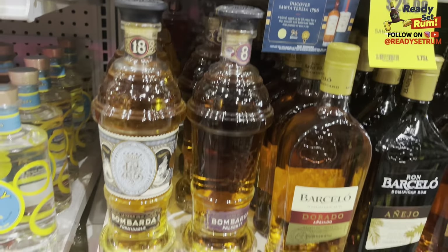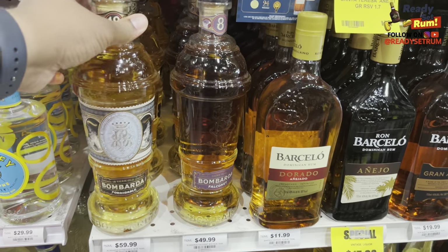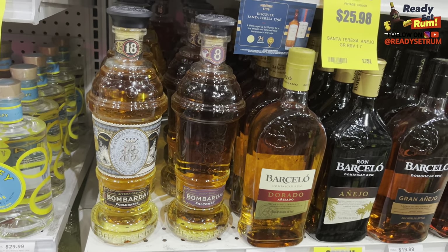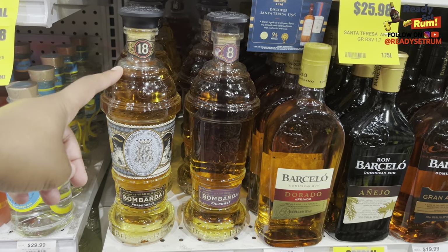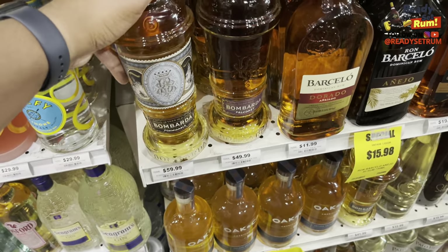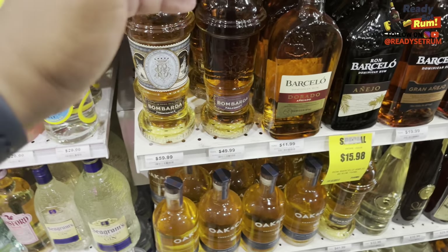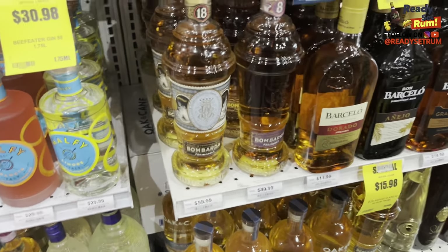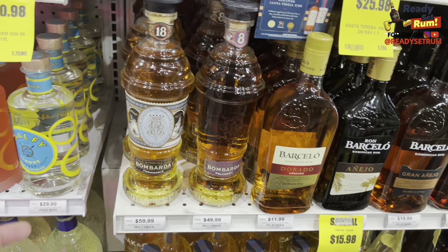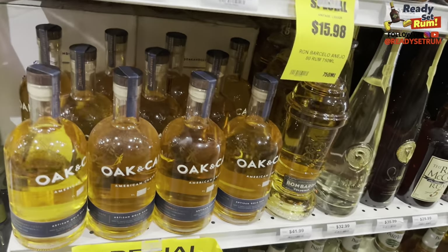I'm pretty sure they said it was a true age statement, so I don't know how they got an 18-year at such a close price to the 8-year. I tried both — I think I had the 8 and the 5. Definitely a great story: all the bottles are shaped like a cannon. Very decent rum for the price — age statements or not, it's pretty good value. The 18 at 60 bucks — I'll pick that up. Maybe they use more spent barrels; you can get a lighter color that way. Oak and Cane — never tried that one before. Artisan Gold Rum — from America, Florida. Aged in American oak with subtle hints of Florida orange peel — slightly spiced. Decent-looking bottle at $33.